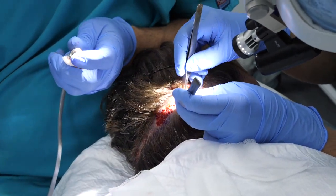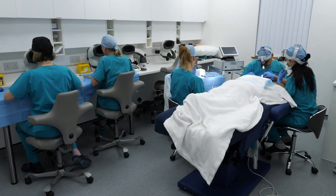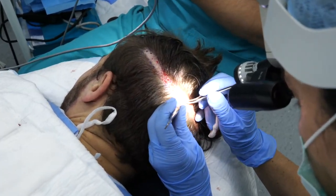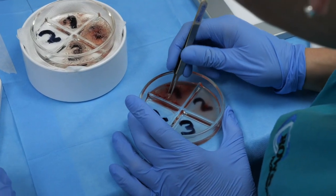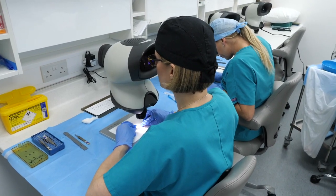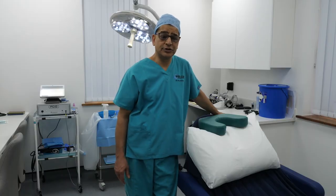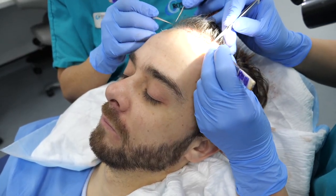He decided to go for a follicular unit extraction procedure, which is also known as FUE. He needs about 1600 grafts for the strengthening of his hairline. The recovery for FUE is pretty quick — we suggest our patients to take about a week, maximum ten days off, and it leaves really minimal scarring at the back of the head. They can shave their hair down to number one or number two in the future if they wish to. It's a very popular procedure with brilliant results.